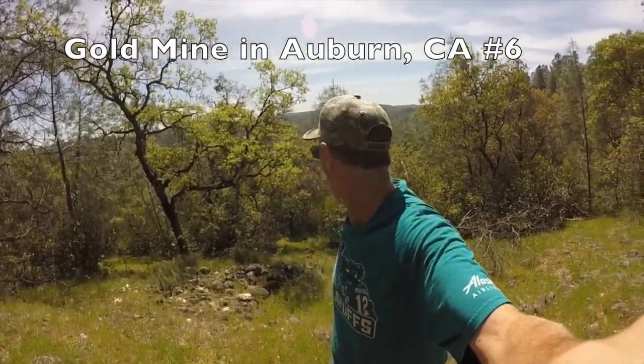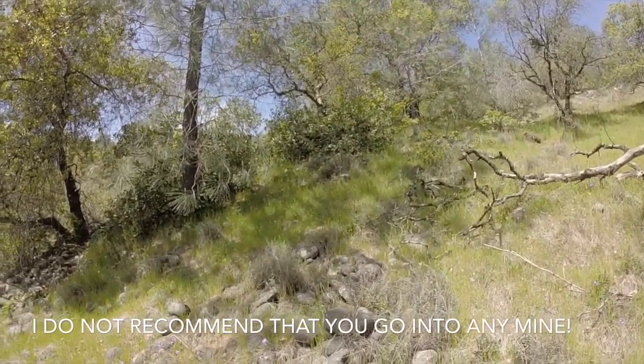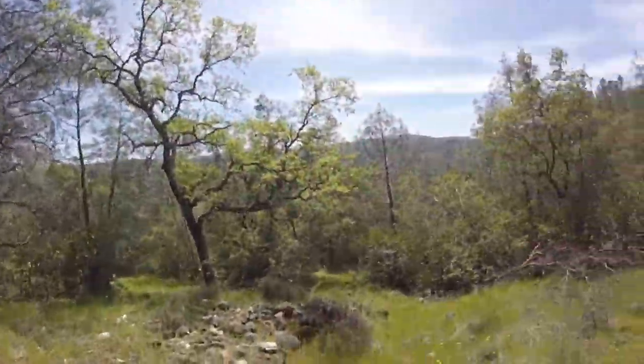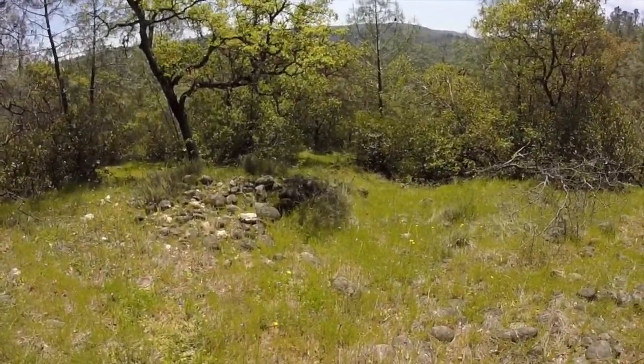I'm here in the Auburn State Recreation Area, in between some of the known mines for me — probably about a quarter mile. The first ones I did, that's one, two, and three. Four was just a repeat of those. Number five is down here, probably about a half a mile. I'm just exploring in this area because it's really curious to me.